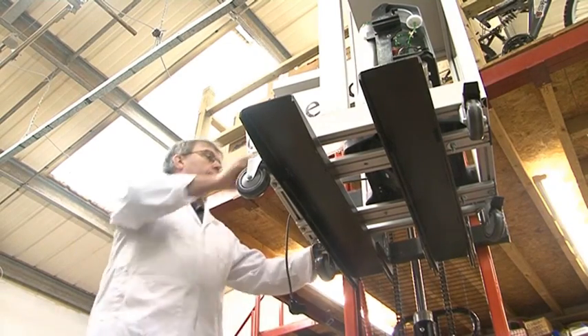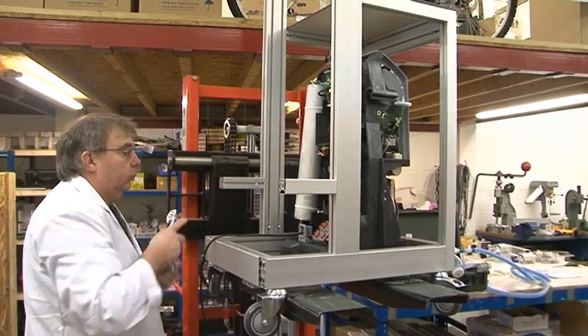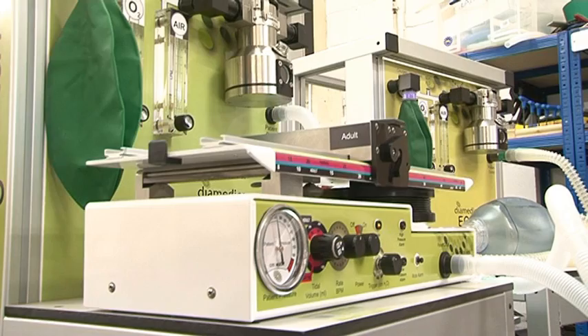Here at our factory in Devon, we build anaesthetic equipment for difficult locations and emergency situations. The machines are specially designed to continue working even if electricity and oxygen supplies fail.